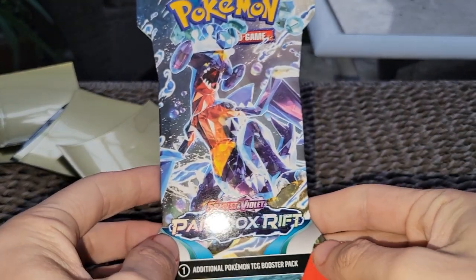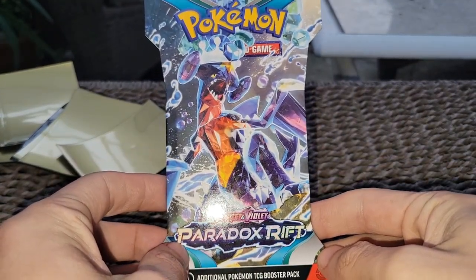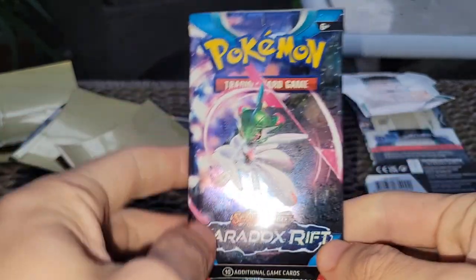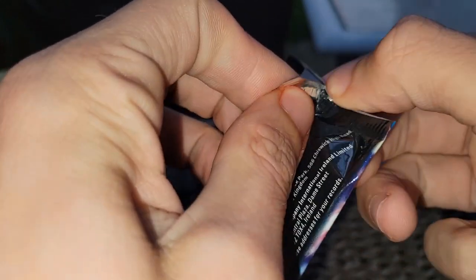We're going to be starting with Paradox Rift to begin. Got the Gardevoir in there — these sets feel really tanky though.